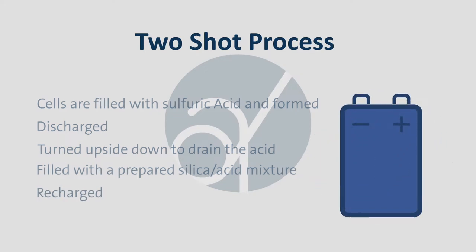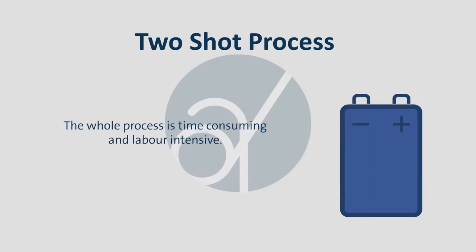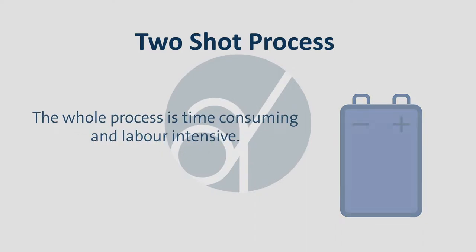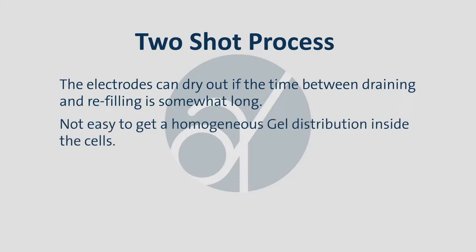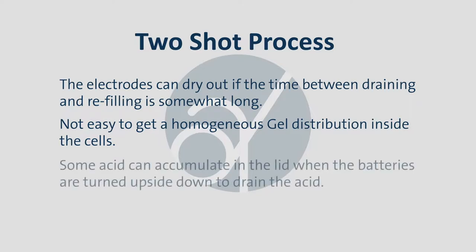and then filled with a prepared silica acid mixture and recharged. The whole process is time-consuming and labor-intensive. It also creates inherent issues, such as the electrodes can dry out if the time between draining and refilling is somewhat long. Not easy to get a homogenous gel distribution inside the cells. Some acid can accumulate in the lid when the batteries are turned upside down to drain the acid.